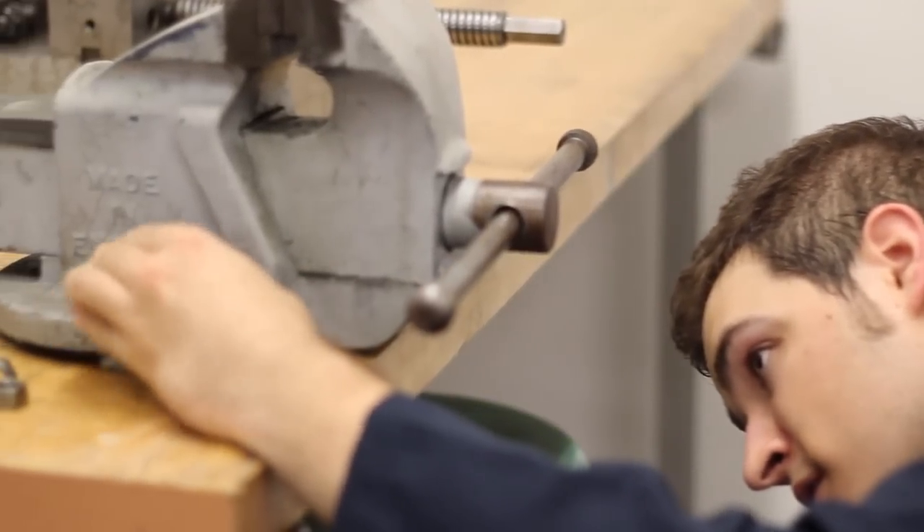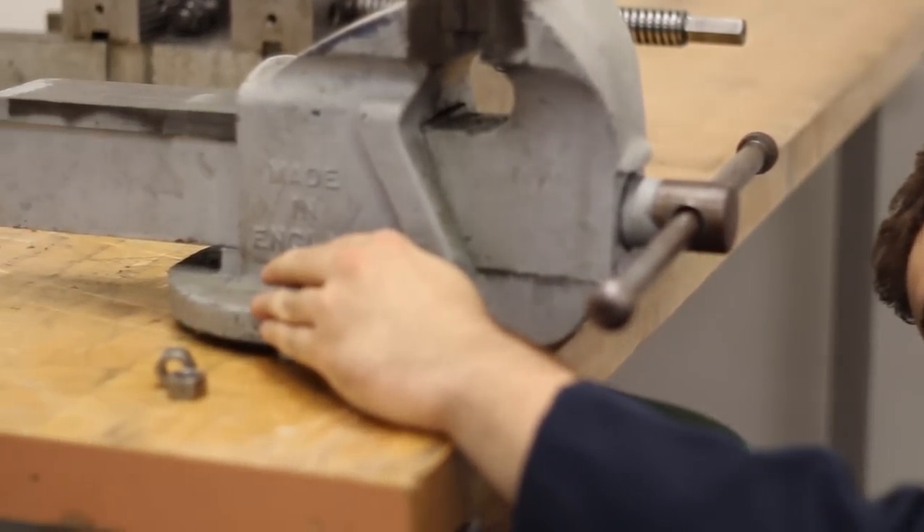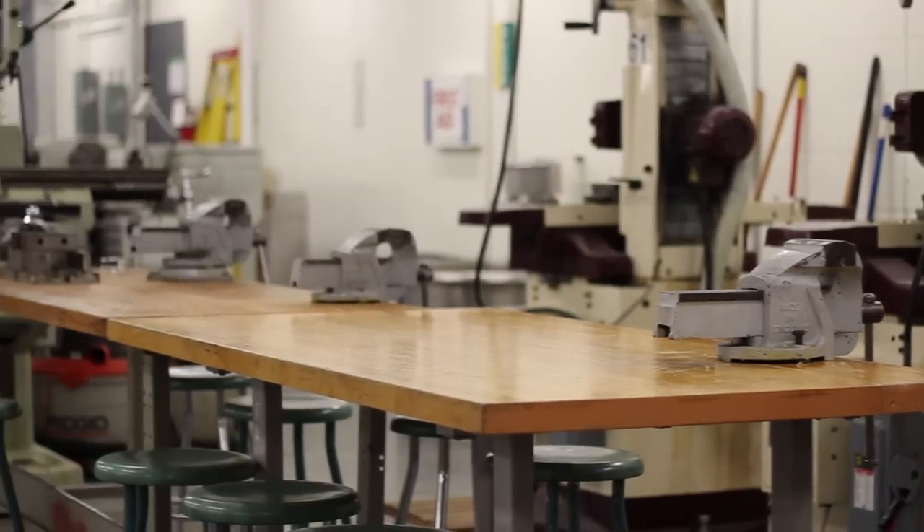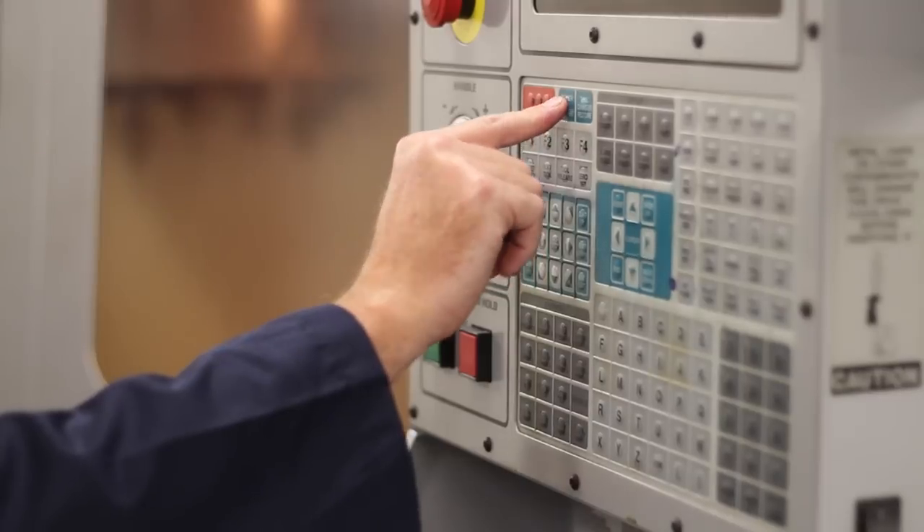Students would get jobs in the design field using SolidWorks, or they could be in the manufacturing side using Mastercam, programming CNC machines. The mechanical equipment in this room includes the conventional machines behind you and the CNC machines here.